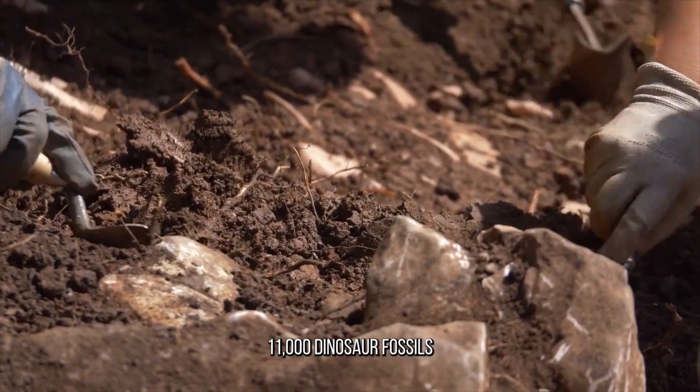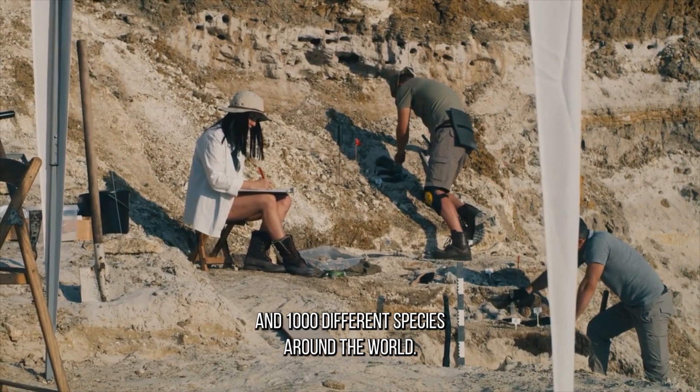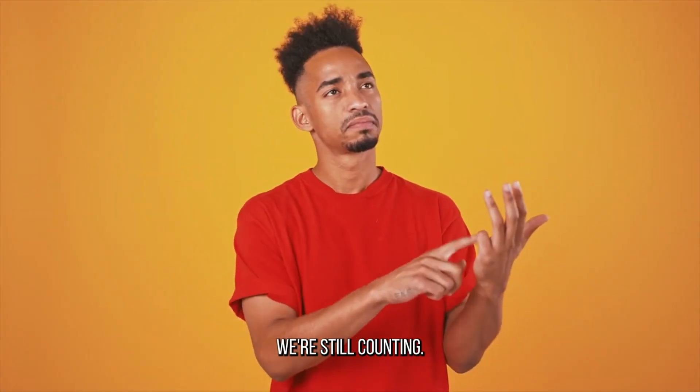Since then, we've found over 11,000 dinosaur fossils and 1,000 different species around the world. And guess what? We're still counting!